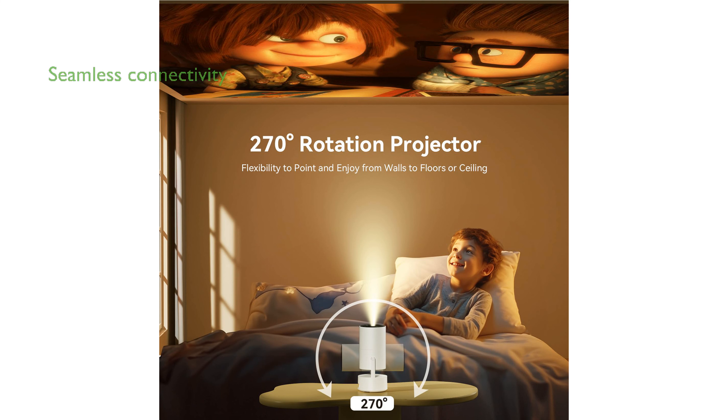Equipped with cutting-edge Wi-Fi 6 and Bluetooth 5.3, the device ensures fast, stable streaming and seamless connectivity with wireless audio devices for an immersive viewing experience.